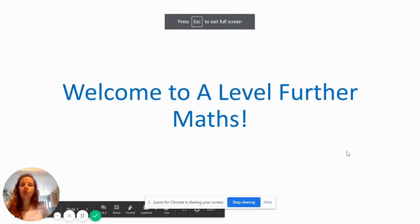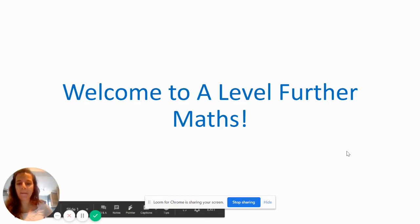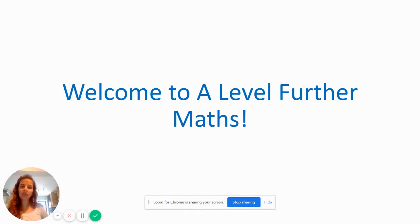Hello and welcome to Wardergrave A-Level Further Mathematics. I'm Ms Storkins, I'm currently the Head of Maths and I'm going to talk you through what we're going to do at Further Maths at Wardergrave.